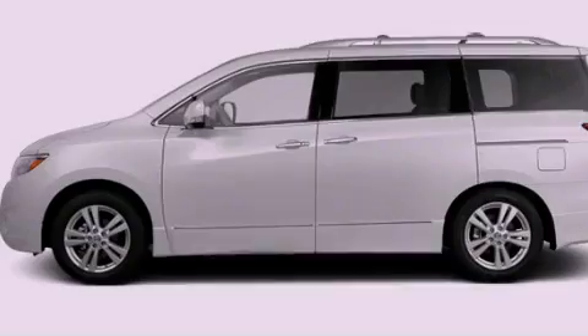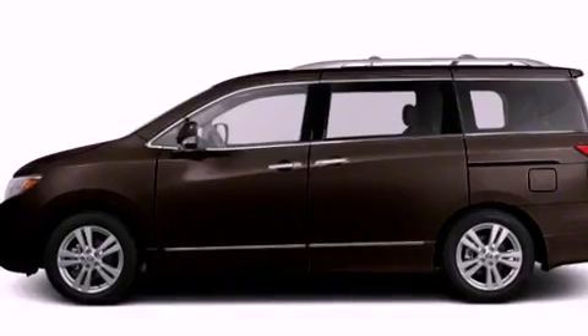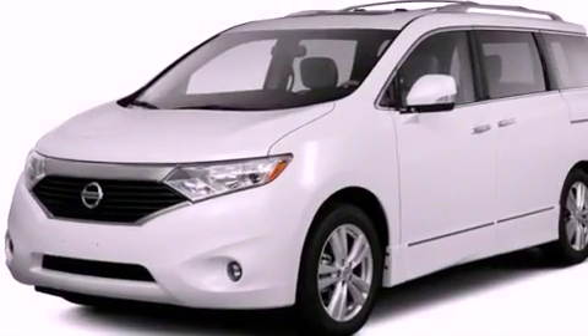A rear spoiler, a passenger side vanity mirror, rear impact crumple zones, cruise control, and heated seats that can warm you up in seconds, keeping you and your passengers comfortable the whole trip.